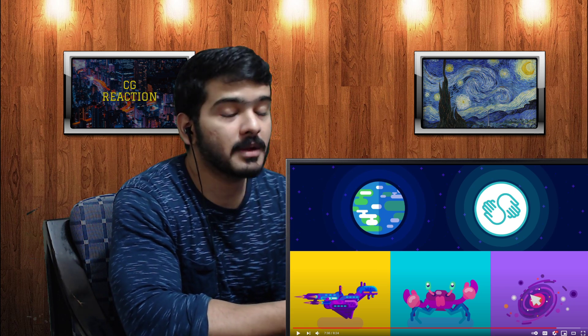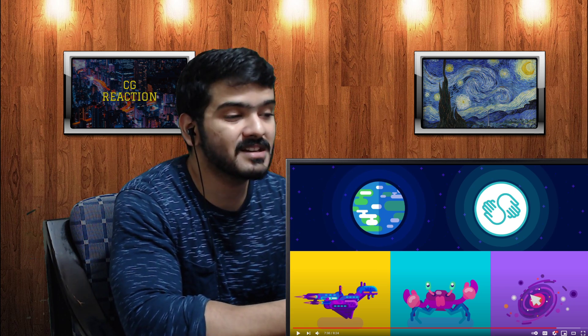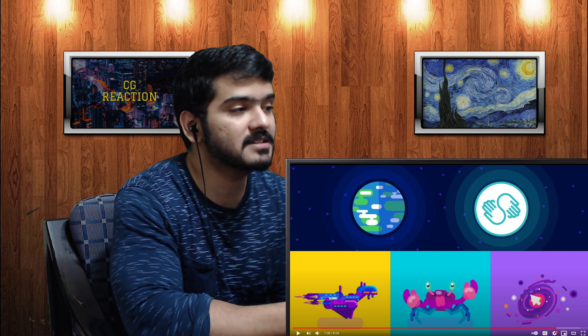That was Aliens into the Ice: Life on Rogue Planets by the channel Kurzgesagt in a Nutshell. If you like the video, please don't forget to like and subscribe, check out the link in the description, and I'll see you next time.